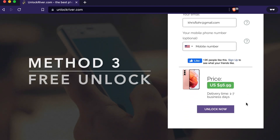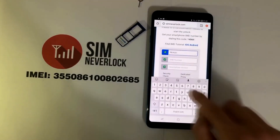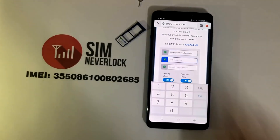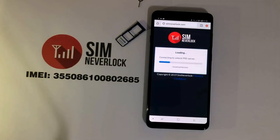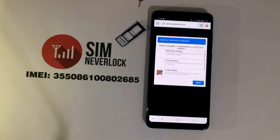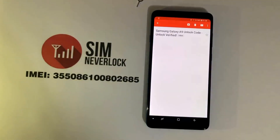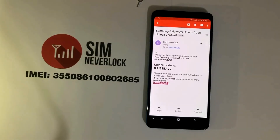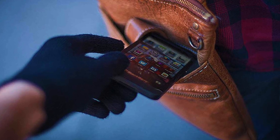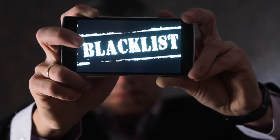Method 3: Free unlocking with SimNeverlock.com. For those on a budget, method number 3 might sound nice. First, head over to SimNeverlock.com and enter your device details, then follow the on-screen instructions carefully. The website is monetized with app downloads. After you follow the instructions, the website will email you a SIM unlock pin for your phone. It's important to note that results may vary, since not every phone can be unlocked. Stolen, blacklisted, or phones still on contract cannot be unlocked unless they're cleaned up.